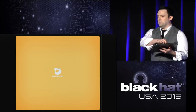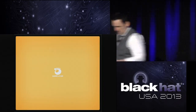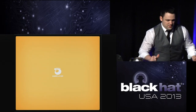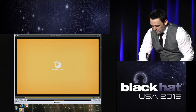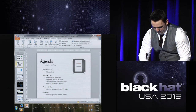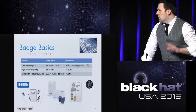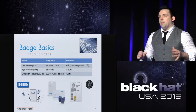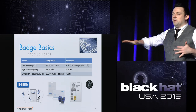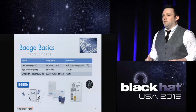Has anyone here built their own solution like this? No? Good. So what two tools do we need to pull this off? I don't want to do too much background — just what you need to know. We're talking about low frequency here. Most badge readers for physical security are still low frequency. We're focusing on just the low-frequency stuff.